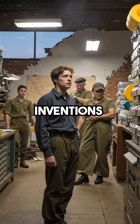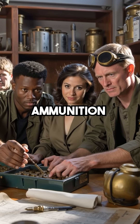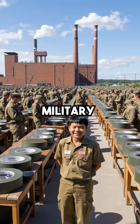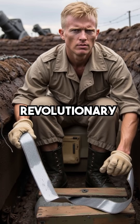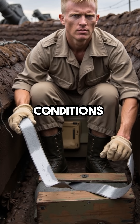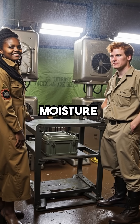Did you know that one of the most useful inventions in history was created by American military engineers to seal ammunition boxes? In 1943, the U.S. military developed what they called duct tape. This wasn't just any adhesive strip — it was a revolutionary cloth-backed, waterproof tape designed to withstand brutal combat conditions.